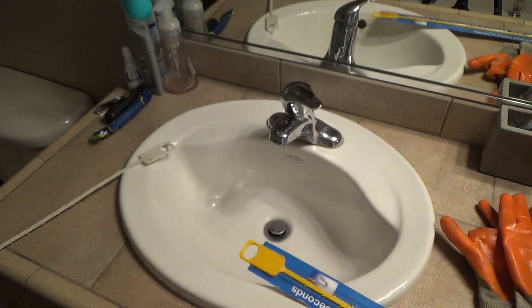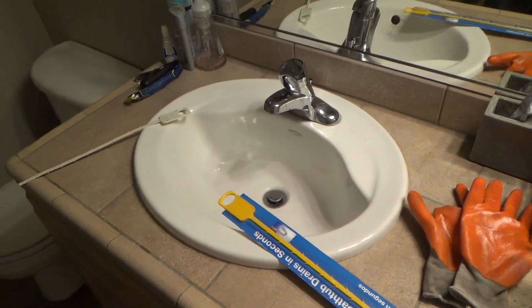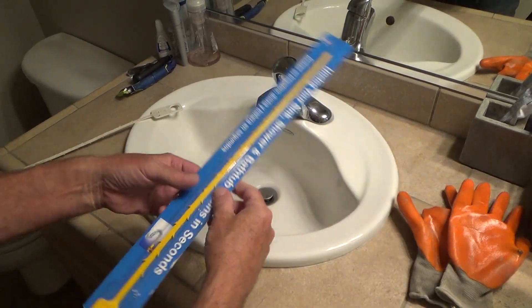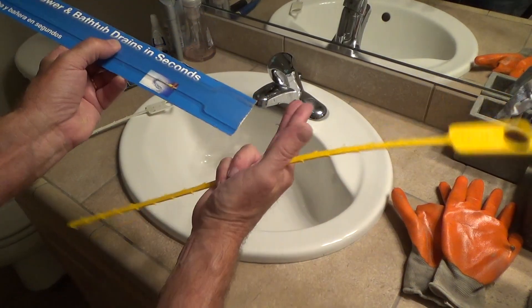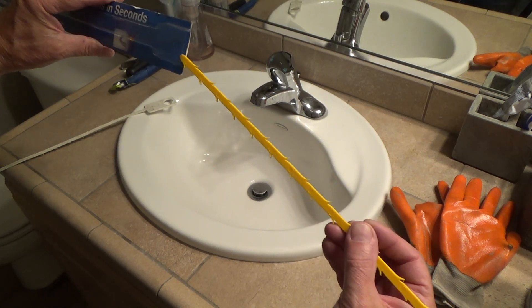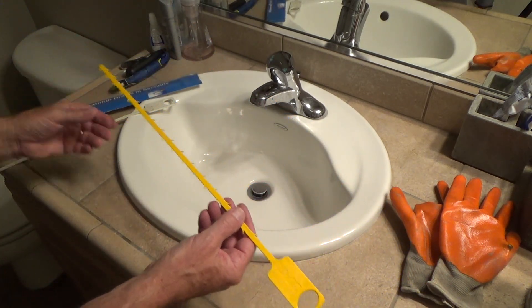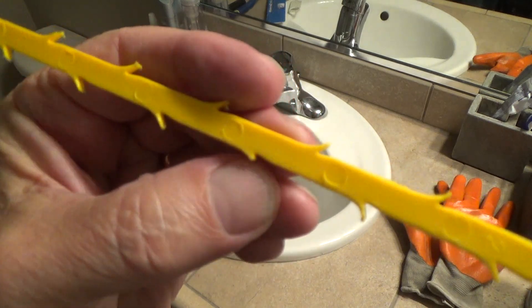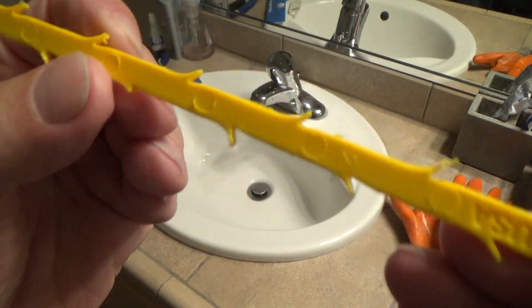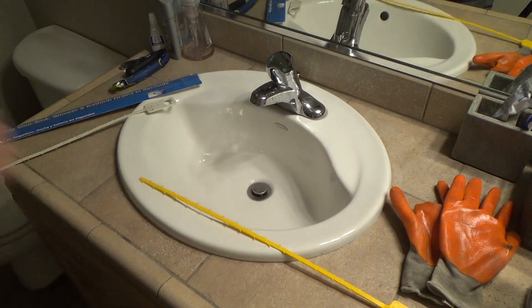You really can unclog a sink using just that, with a little bit of know-how. I keep the container it came in as a storage holder on a shelf in the garage for next time. I've probably used this yellow one once or twice — it almost looks brand-new. There's one little tine broken off, but they're probably good for about ten sink clogs.